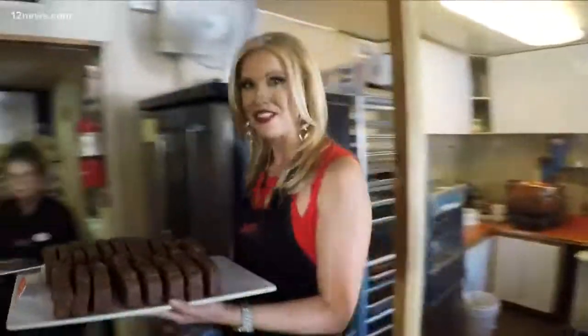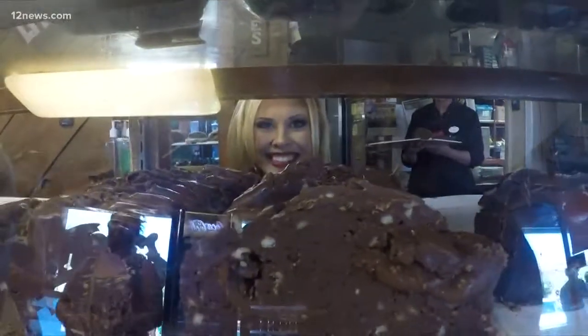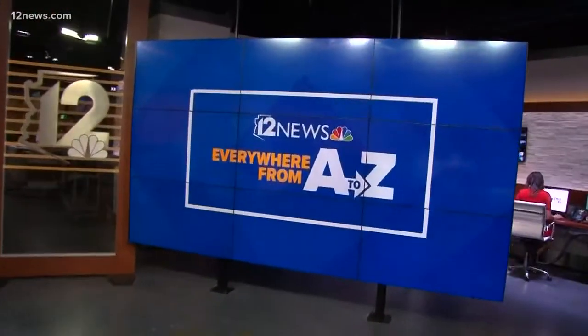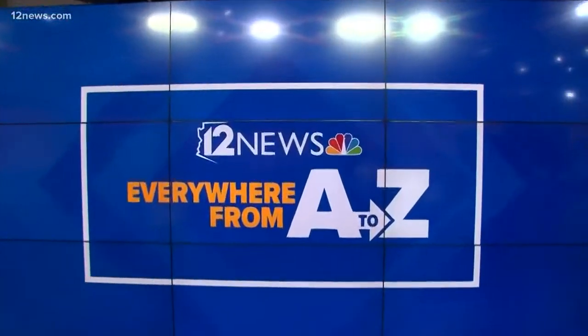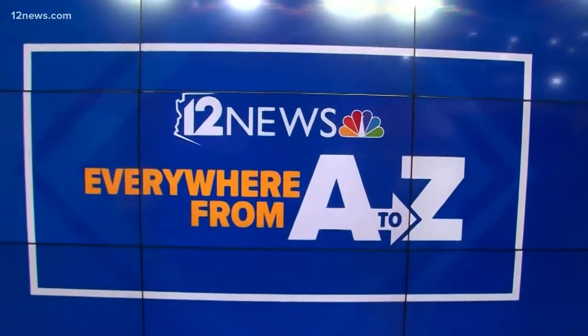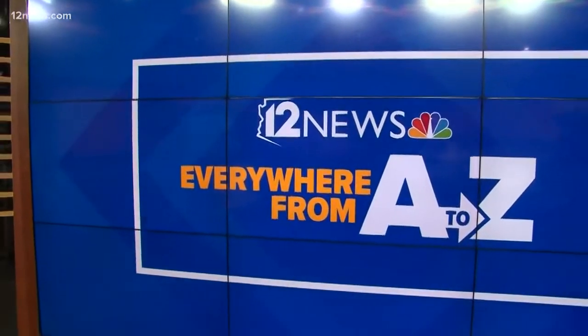12 News is everything Arizona and we're taking you everywhere from A to Z in Sedona and the Verde Valley. I'm Crystal Henderson. It's just fabulous. Yeah, two great stops to put on the map if you're looking for a road trip — Jerome and Sedona. So as we continue to take you everywhere A to Z, we're revealing where we're stopping next.